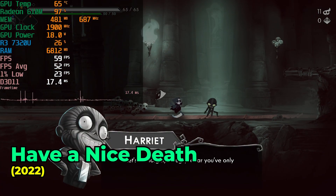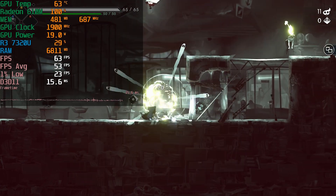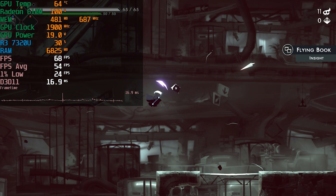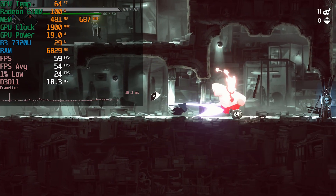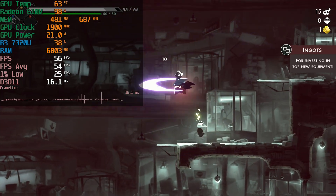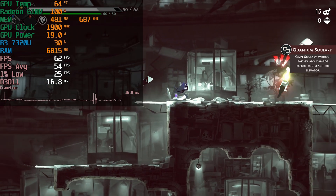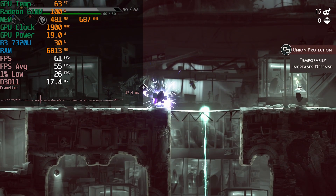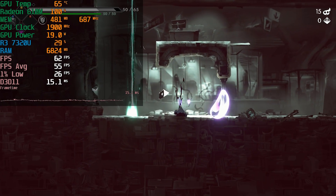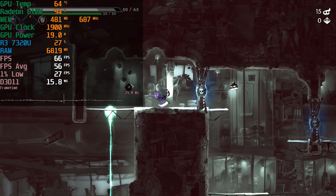Another gem I found on Game Pass is Have a Nice Death. This reminded me a lot of Hollow Knight, but the combat was so much fun from the get-go that it was really surprising. This was another one where I sat down to play and ended up sinking way more time into it than I originally anticipated. The art style is just so beautiful — I had never heard of this game until I saw it on Game Pass. It wasn't absolutely perfect; you might see the 1% lows don't look incredible and the frame time charts will sometimes show spikes here and there. But for the style of game that it is, I didn't really feel like the performance was bad by any means, and it's so insanely fun that I definitely recommend you check it out.